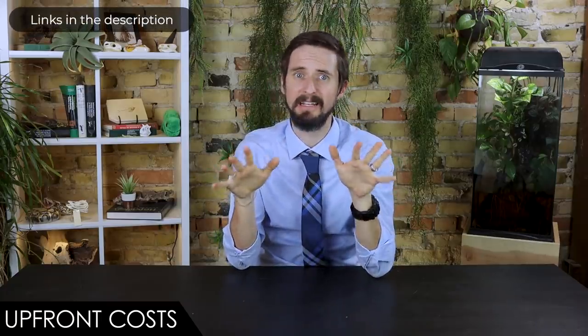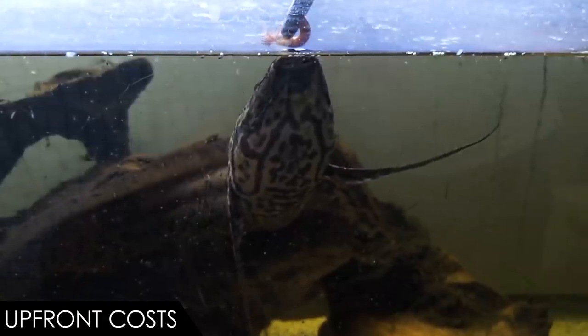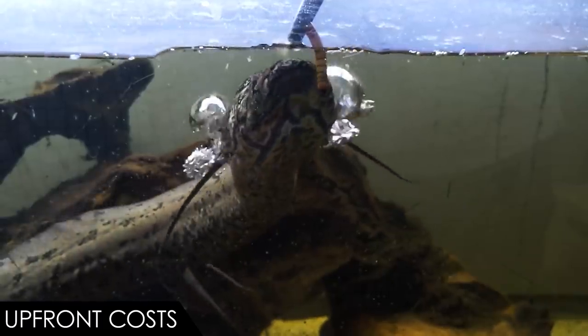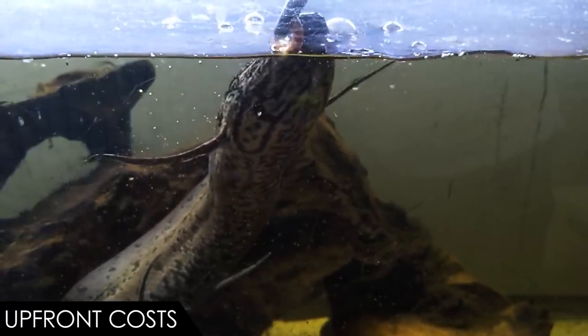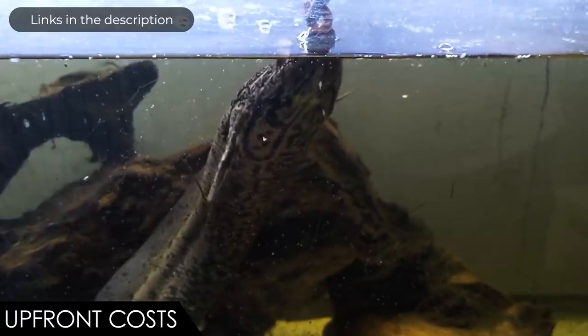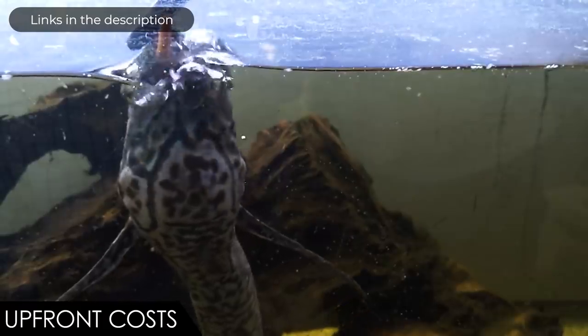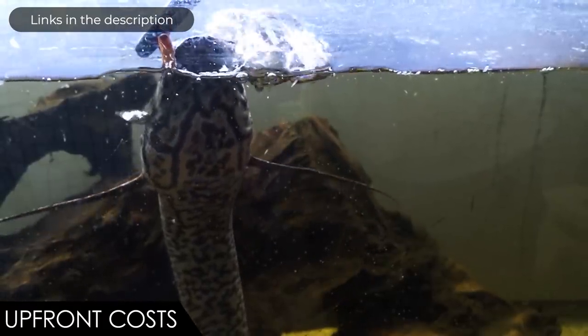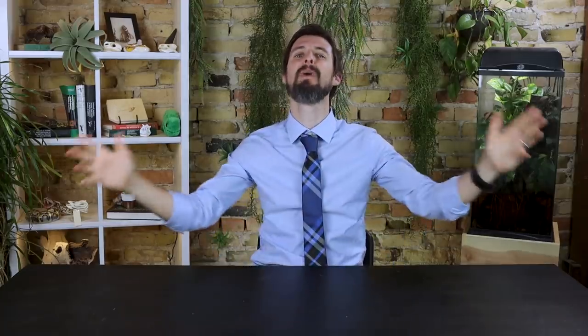When it comes to upfront costs, we give the African lungfish a score of two out of five. The fish itself is fairly expensive for a freshwater fish but not crazy expensive. The tank, on the other hand, is pretty spendy — it needs to be big and hold a lot of water. Big reptile enclosures won't work because they can't handle the pressures of water; you need an actual fish tank with a bodacious lid so they won't escape, a canister filter or sump, heater, fine substrate that you clean really well, wood and rocks, a big bottle of water conditioner for all that water, and loads of food. We'll have links to all those things in the description.